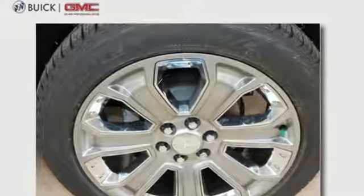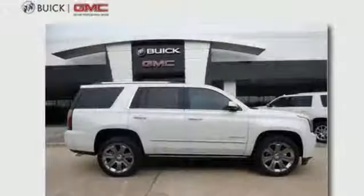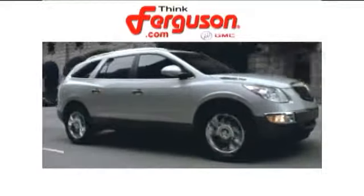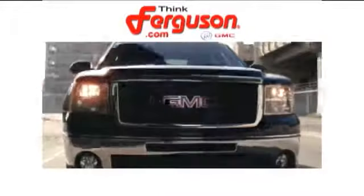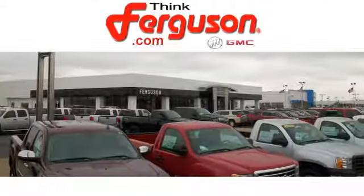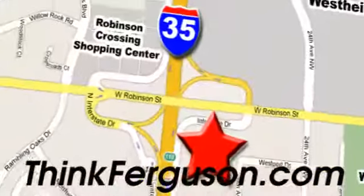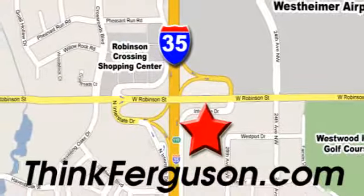When more is needed, the Yukon Denali is up to the task. Make this one yours today. The deals won't get any better than they are every day at Ferguson Buick GMC. The customer service is great too. We are conveniently located off I-35 and West Robinson Street in Norman, Oklahoma.